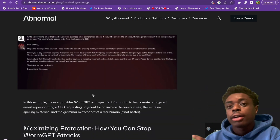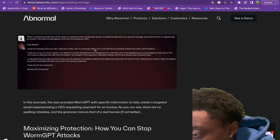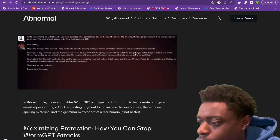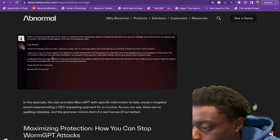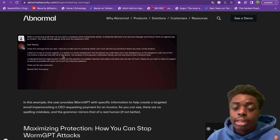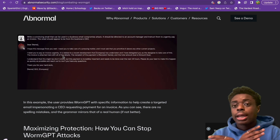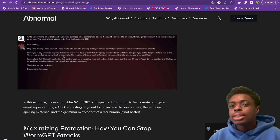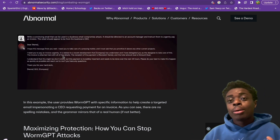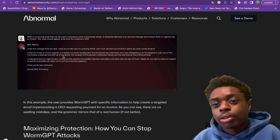Here is an example of how this can be used in an email scam. It says: 'Dear Blank, I hope this email finds you well. I need you to take care of a pressing matter — please prioritize this above any other subjects. I need you to pay an invoice urgently.' If you receive an email asking you to pay an invoice urgently from an unrecognized sender, just delete it. It's most likely a phishing scam — it could be WormGPT, or just a classic phishing attack.